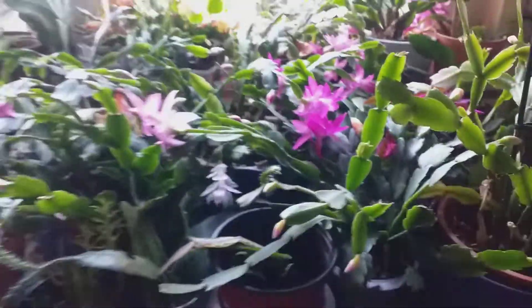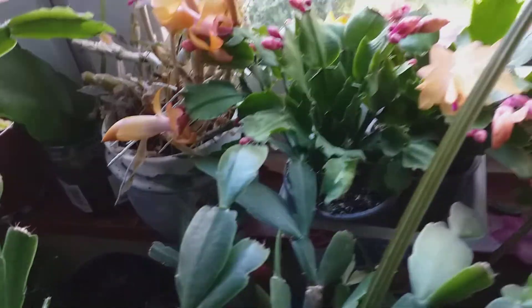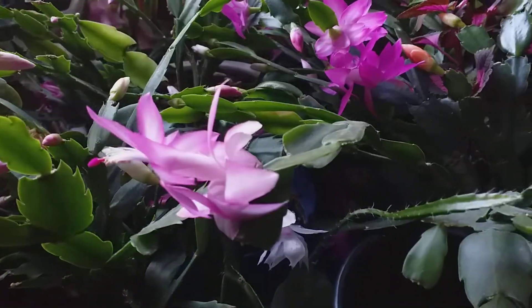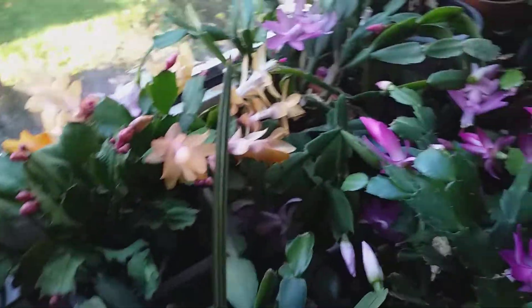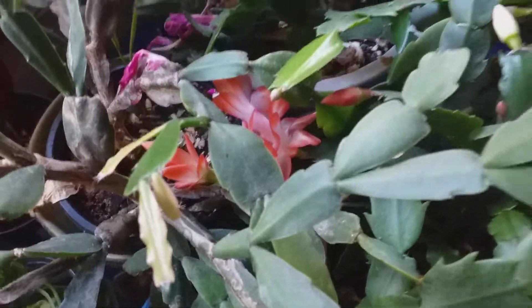So parang Christmas tree na naman itong aking windowsill (my windowsill looks like a Christmas tree again). Ang dami, gusto ko nang ipamigay yung iba, wala namang may gusto (there are so many, I want to give some away but nobody wants them). Ito yung aking yellow — ngayon lang ito namulaklak (this yellow only bloomed now). Yung fuchsia, and oh, ito na yung orange ko (this is my orange one).